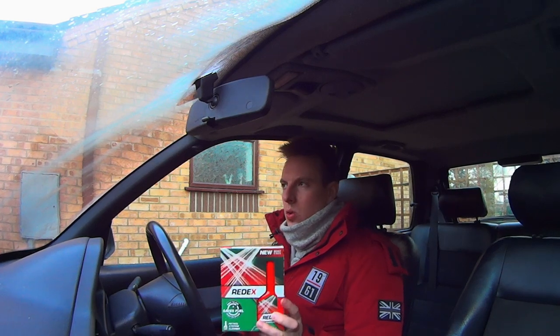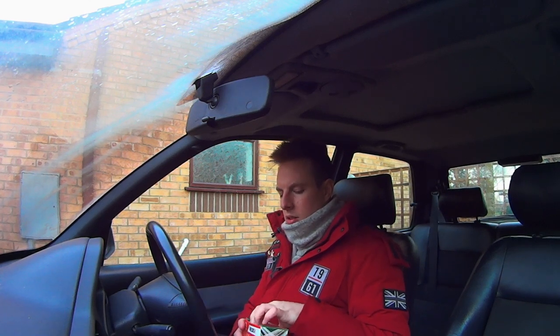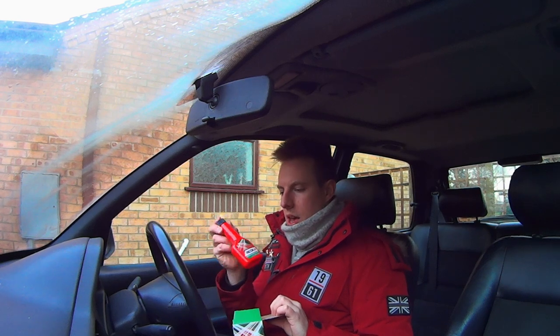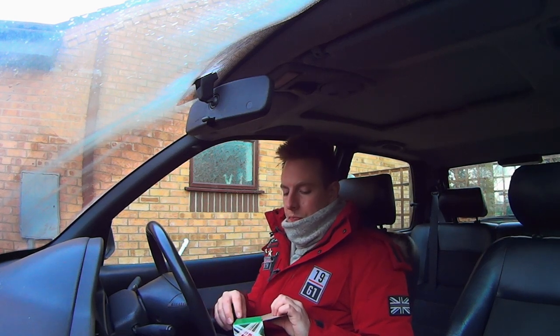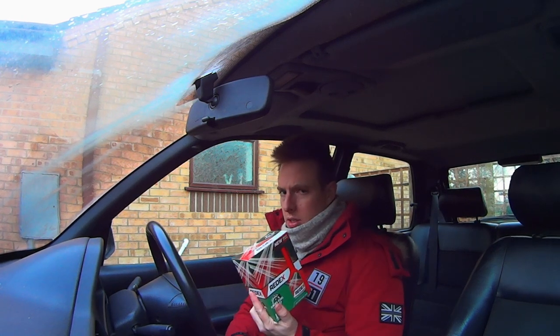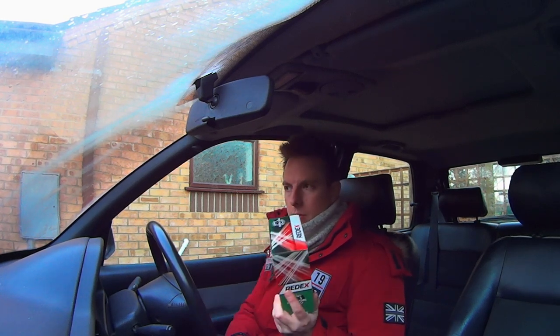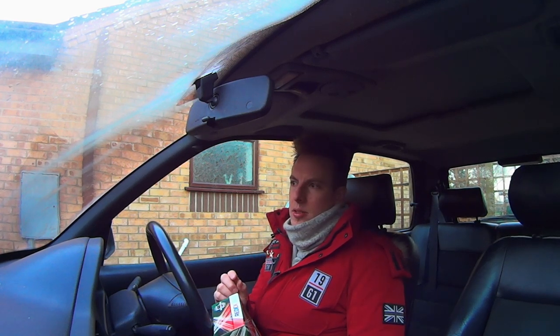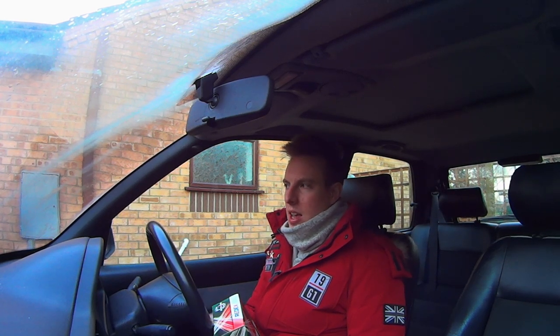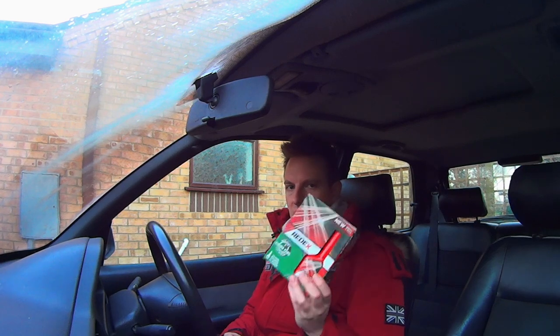I know it's difficult to say that something in a tiny bottle can actually help. The argument is that you don't need Red X because premium fuels already contain cleaning additives. Red X's response to that is you don't know how much cleaning additive is actually in premium fuel — it could be 0.01 of a litre. In every single 90ml bottle of Red X, that's pure cleaning additive, with no ambiguity.